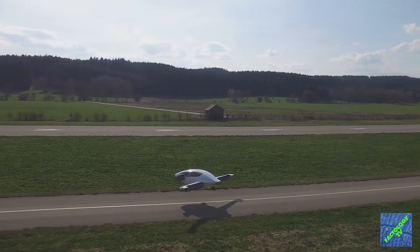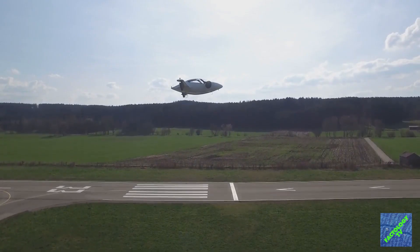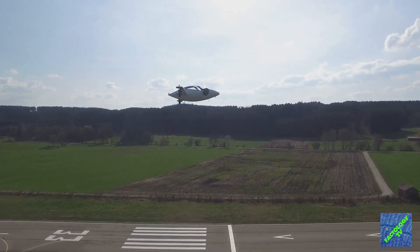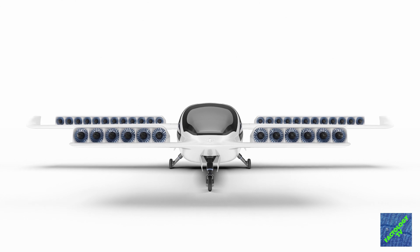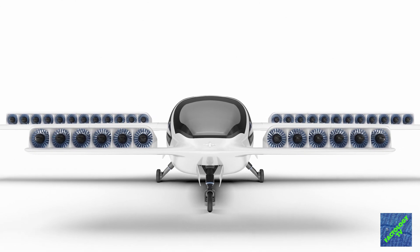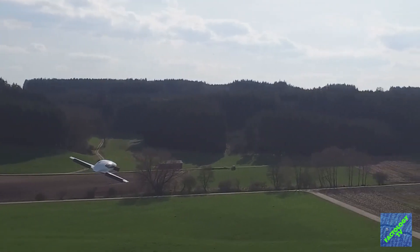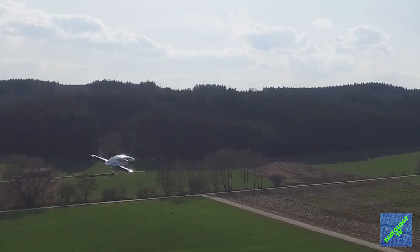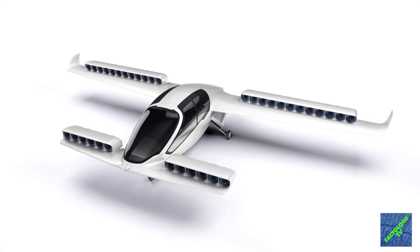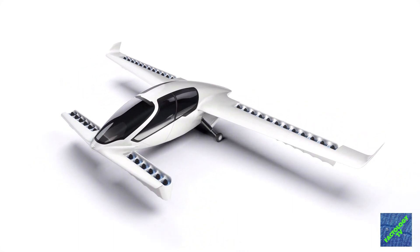Meet Lilium Jet — a Vertical Takeoff and Landing air taxi with a zero-emission electric eagle prototype. This air taxi will be jet-powered, using 36 ducted fans run by electric motors rather than gas turbines. This five-seater is claimed to use only 10% of the energy of a quadcopter-style aircraft, with a range of over 300 kilometers at a speed of 300 kilometers per hour, all with zero local emissions.